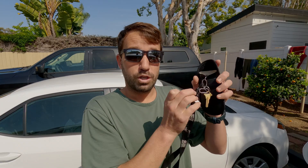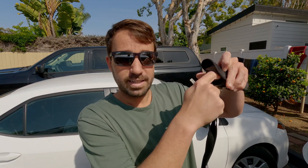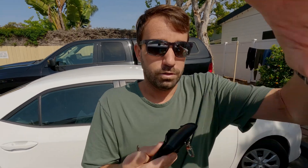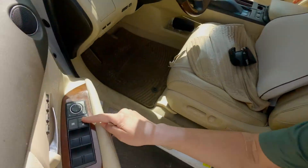You want to put it in the sleeve that has this protective layer that stops the electronic signal. Close it up. Now I'm going to stick this into here — watch — so now it's in there, and I'm going to lock the car.